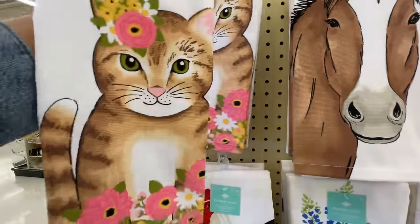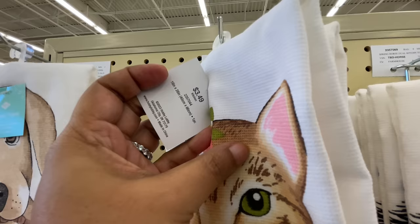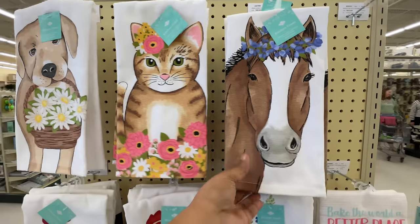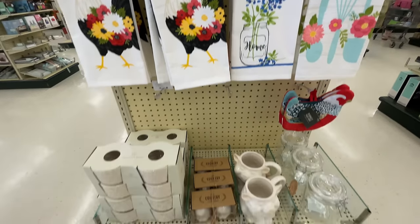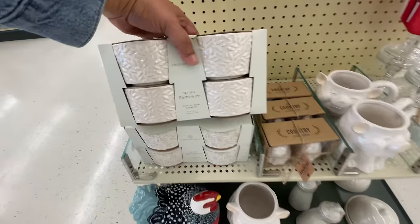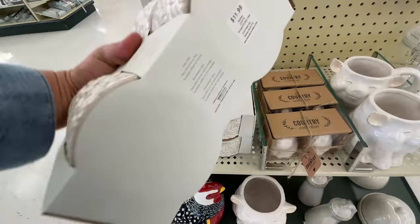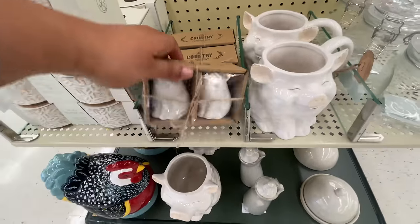Look at Margo, y'all — how cute is this? Love these dish towels, $3.50, so pretty. The dog is also adorable, so is the horse. But that little Margo — my little cat. Four ramekins — very cute, very aesthetically pleasing. $12, not bad at all.